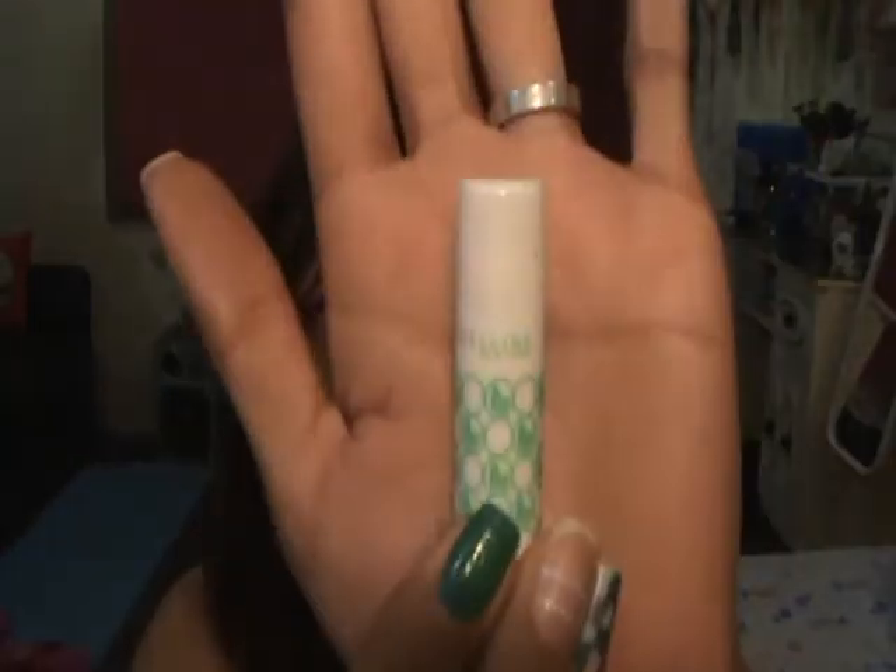I also bought a lip liner pencil from LA Colors as well. I bought a lip balm from Maybelline New York and this is in Cool Mint. And a blush from For You Too — this is in Pina Colada. So this is what it looks like.